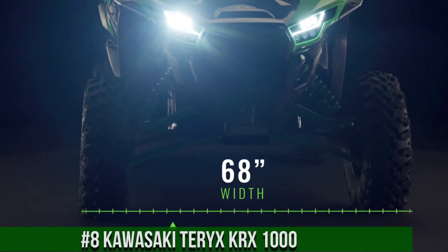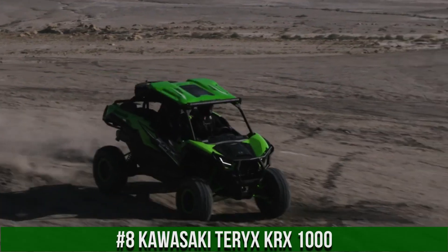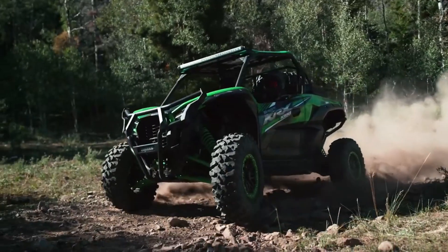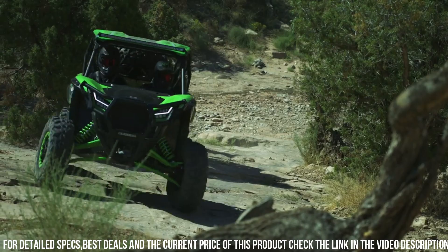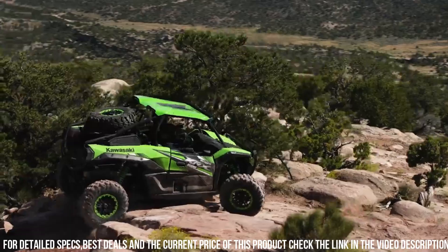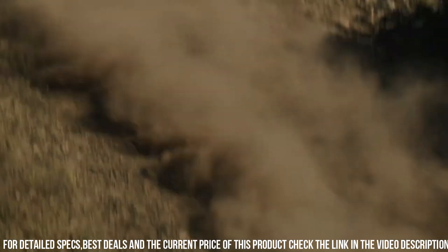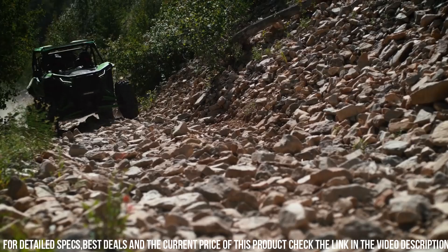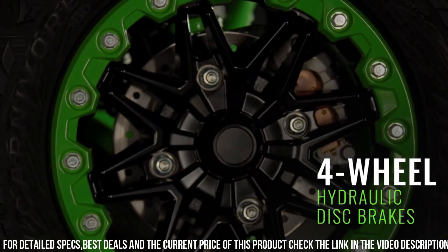Number 8. Kawasaki Teryx KRX-1000 — the ultimate side-by-side vehicle that brings power, performance, and durability to the off-road world. This UTV is designed for adventure seekers and off-road enthusiasts who crave excitement and precision. The Teryx KRX-1000 boasts a powerful 999cc engine and a high-performance suspension system, delivering impressive performance and handling on any terrain. Its spacious and comfortable cabin provides seating for two passengers, ensuring a thrilling ride for you and a companion.